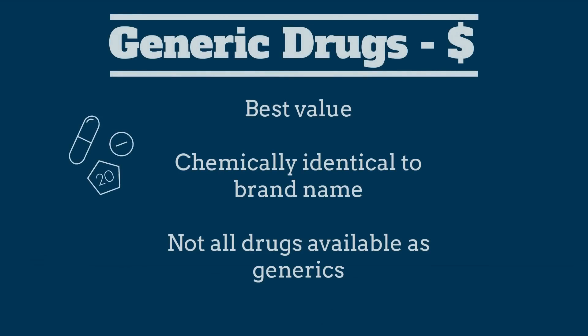Generic drugs are generally the best value. They are chemically identical to their brand name version, but not all drugs are available as generics.